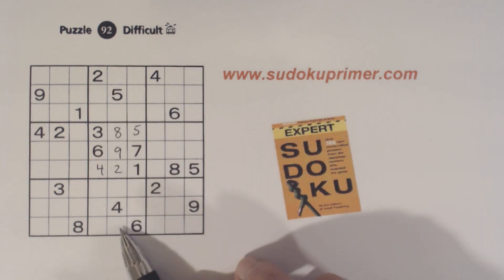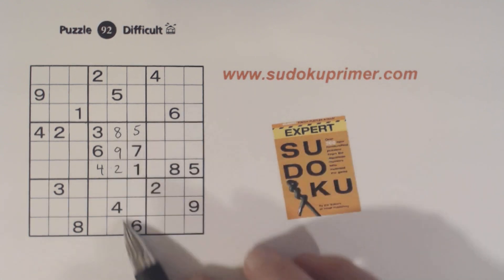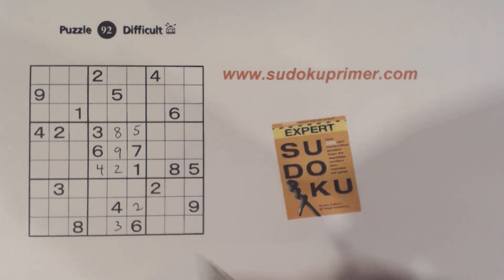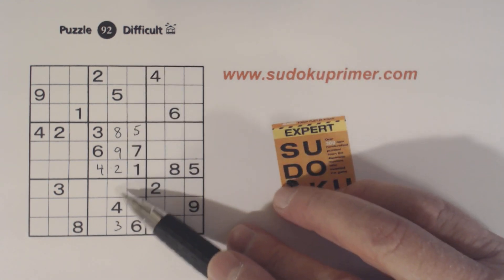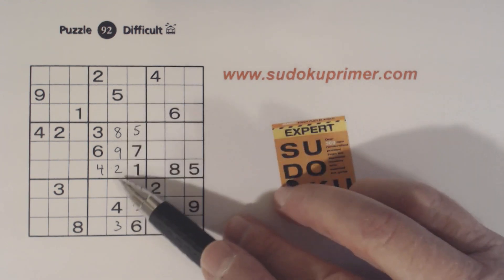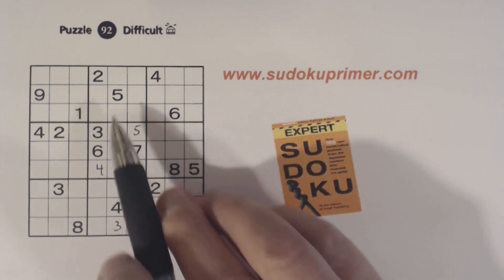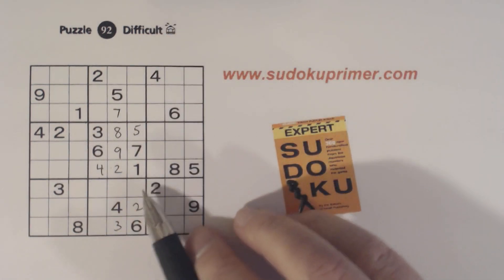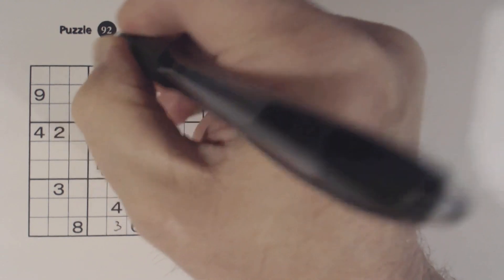Now we have two-three twins in box eight, and now that we've solved box five, we can solve them — we have a three there and a two there. Now let's look at column five to see what's left. One, six, and seven are left. Here's a one and a six, so that's a seven right there. And here we've got a six, so that's a one right there, and a six there.